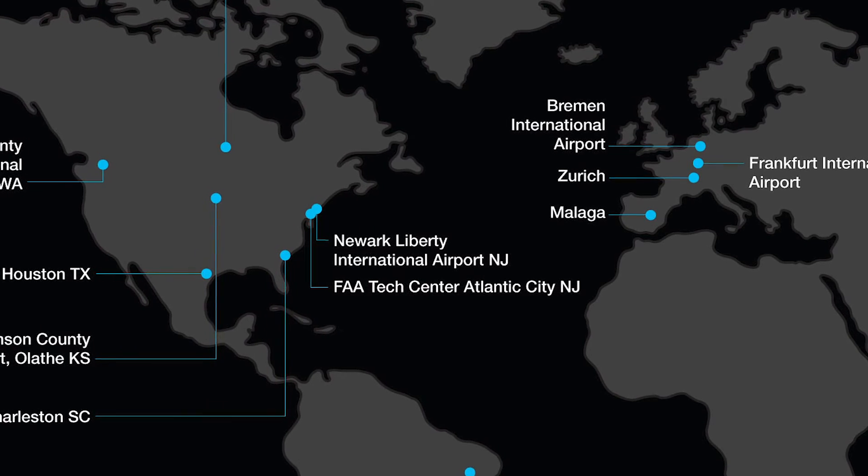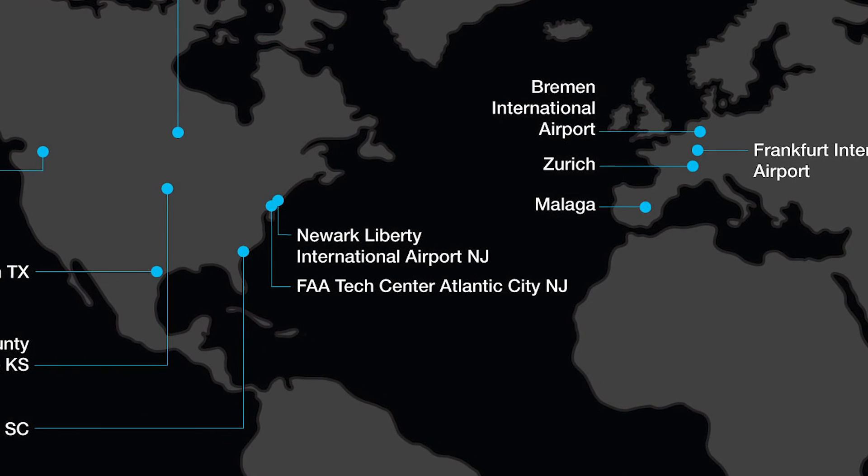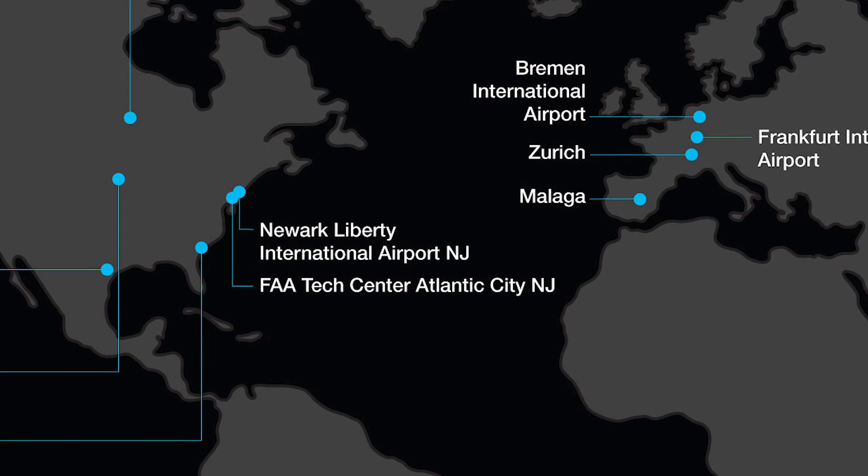We have some wonderful customers, including the Port Authority of New York and New Jersey at Newark, the Houston Airport System in Texas, and DFS — the air navigation service provider in Germany — with stations at Bremen and Frankfurt, and looking at some other locations as well.